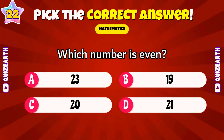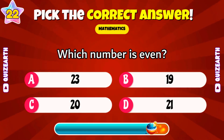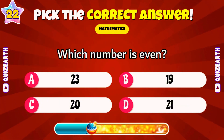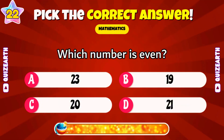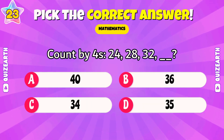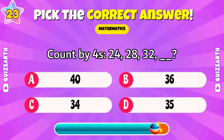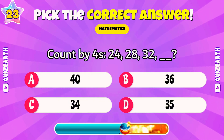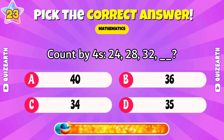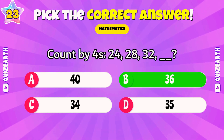Which number is even: 23, 19, 20, or 21? Beautiful — 20. Count by fours: 24, 28, 32. What's next? Fantastic — 36.